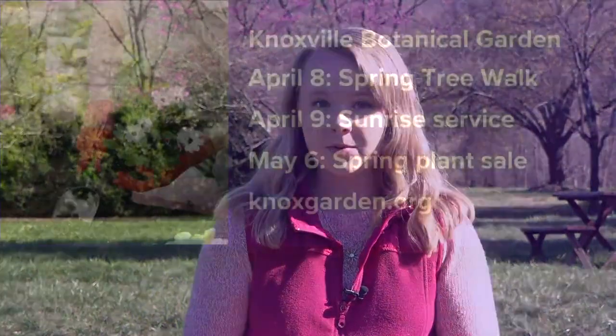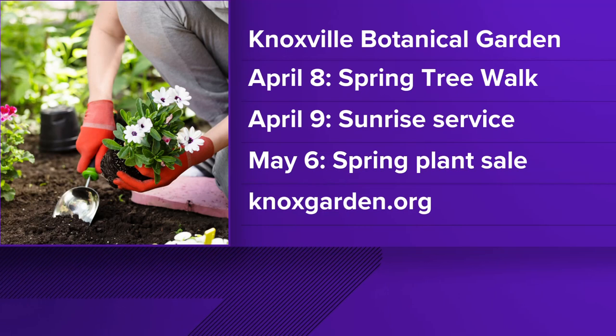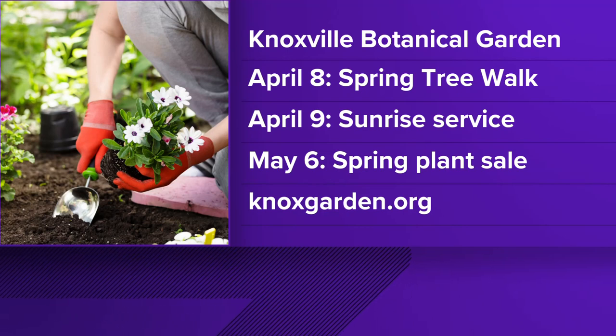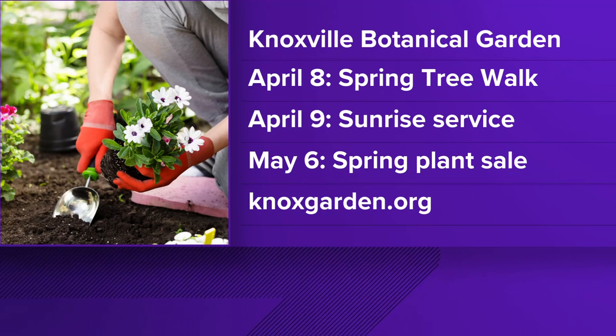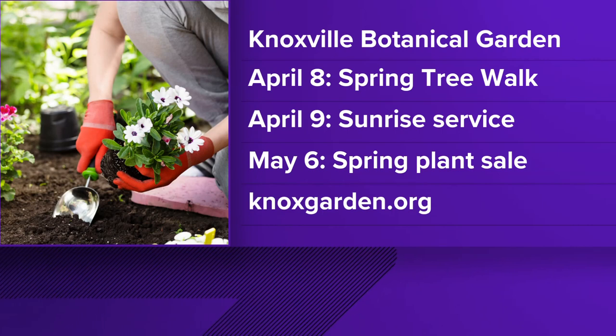If you can't come down today, you can come down later on this weekend — check them all out. Check the flowers that are blooming, but also there are other events happening later on in the month. There is a spring tree walk on April 8th from 9 to 10 o'clock, and you can check out the historic tree collection and the blooms of the dogwood trees anytime during the day.